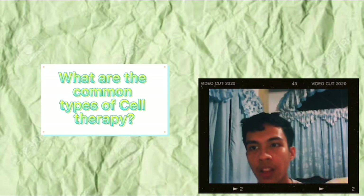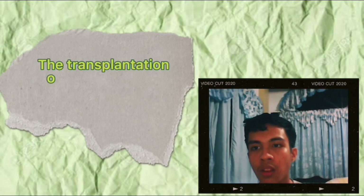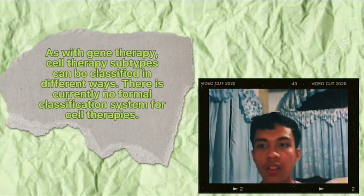What are the common types of cell therapy? There are different types of cell therapy. The most common type is blood transfusion — the transfusion of red blood cells, white blood cells, and platelets from a donor. Another common cell therapy is the transplantation of hematopoietic stem cells to create bone marrow, which has been performed for over 40 years. As with gene therapy, cell therapy sometimes can be classified in different ways, and there is currently no formal classification system for cell therapies.